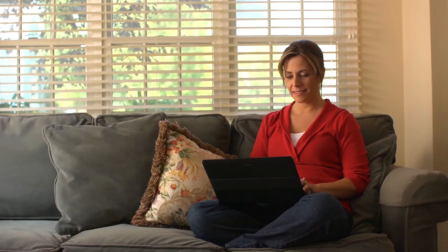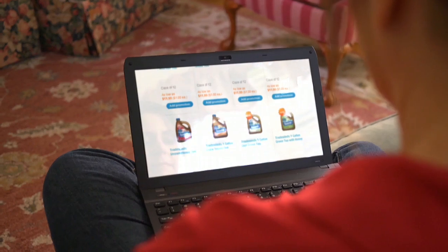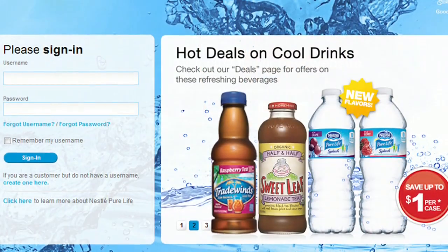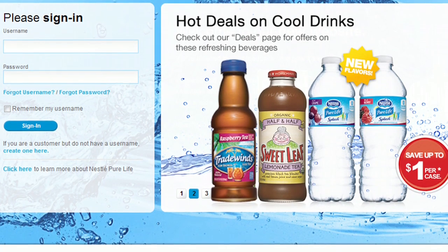You can also easily manage your deliveries with an online account, choose products for your next and future deliveries, select or change your delivery day, add additional products and process payments. By frequently visiting the site, you will have access to great offers and enjoy special savings on some of your favorite products.